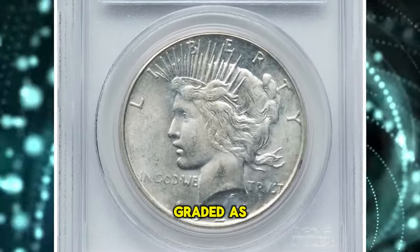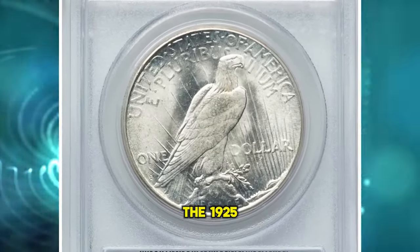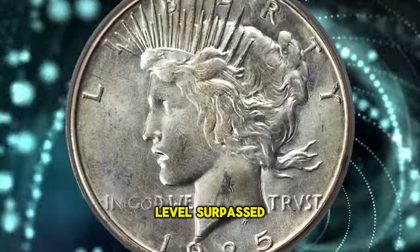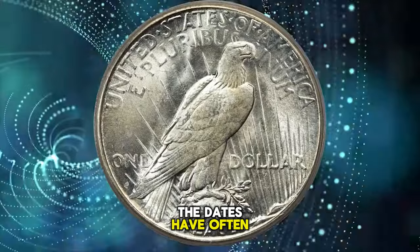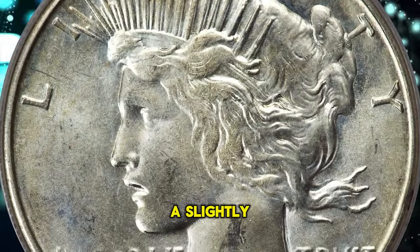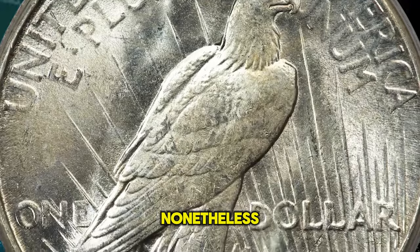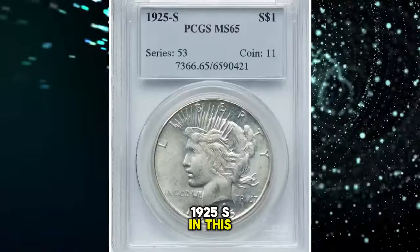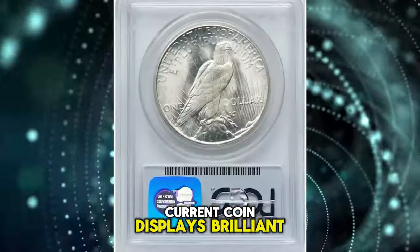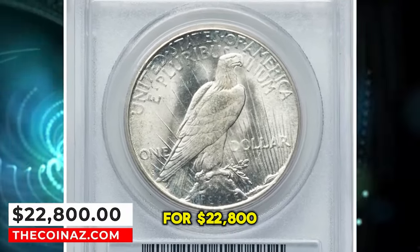1925 S Peace Dollar, graded MS-65 by PCGS. According to Heritage Auctions, the 1925 S is one of the two rarest dates in the Peace Dollar series at the gem grade level, surpassed only by the 1928 S. The dates have often been considered similar in scarcity at the gem grade level, although the 1925 S has a slightly higher certified population and a comparably minutely higher auction appearance rate. Nonetheless, the scarcity of the 1925 S in this grade is undeniable and significantly greater than most other dates in the series. The current coin displays brilliant, satiny mint luster and an above-average strike. It ended up selling for $22,800.